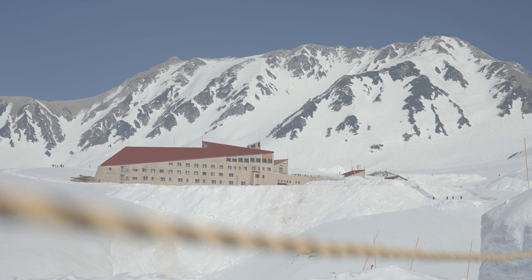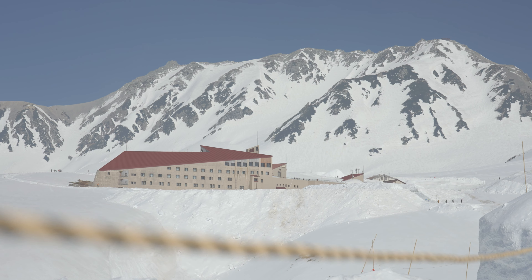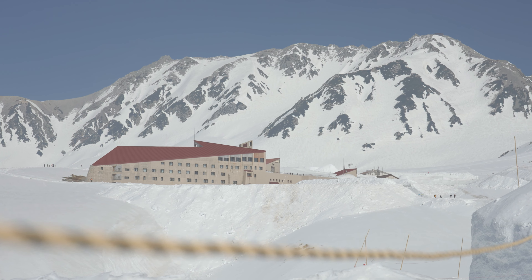So this is Murodo, the highest point of this route. The altitude here is 2,450 meters. There is a hotel in this building if you want to spend the night. But for now, let's go outside and see the view.